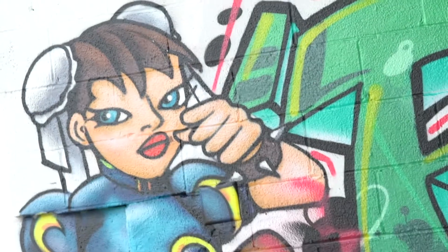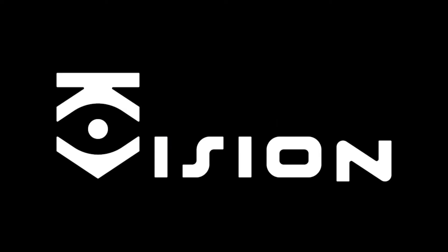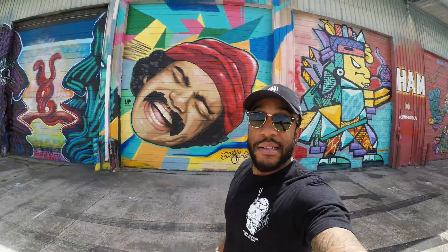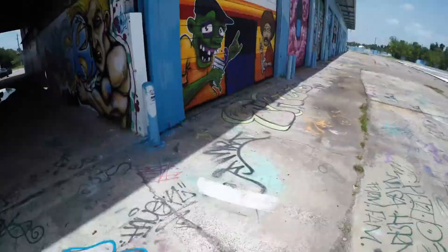Oh shit, Street Fighter! This thing is pretty freaking sick. I need this for my house on this really dope wall. Take a look at that — he's sick. It looks like a Dragon Ball Z character. Oh wow, they have a whole other side; I can't believe I didn't know this was here.